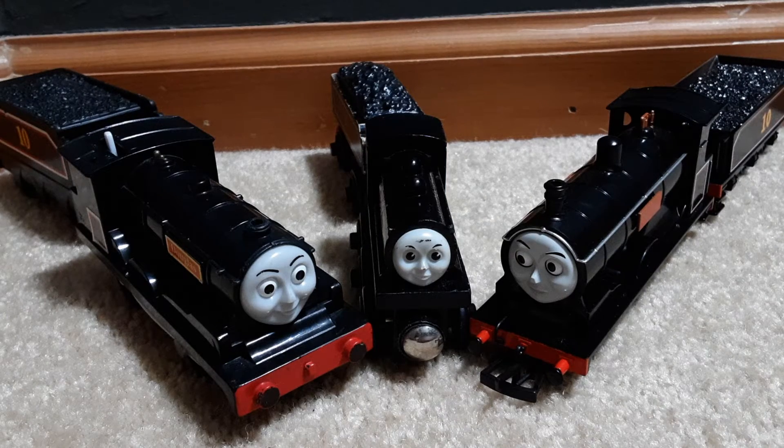Welcome to another Thomas Talk. Today's episode: The Other Scottish Twin. Douglas is based on a Caledonian Railway 812 class, 652 class of 0-6-0 steam tender loco.